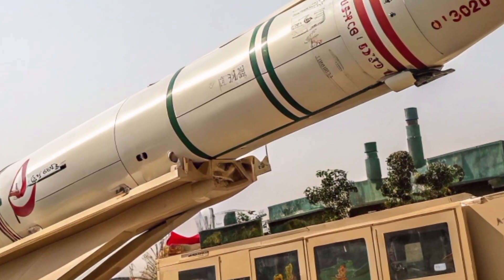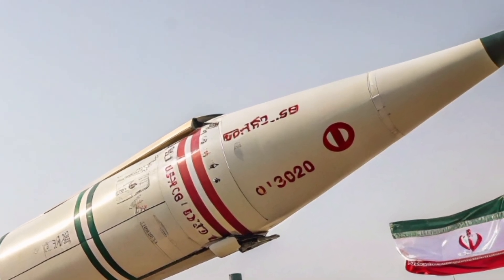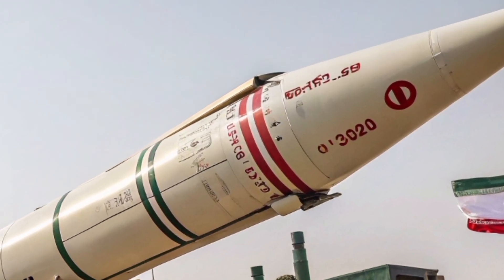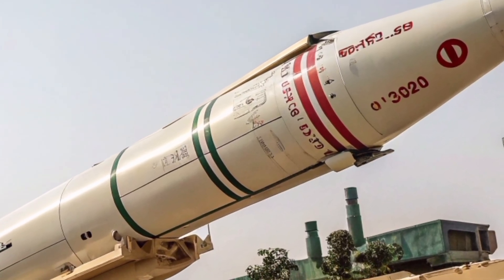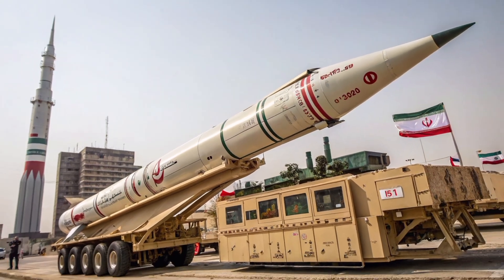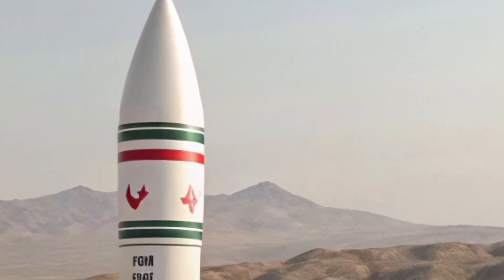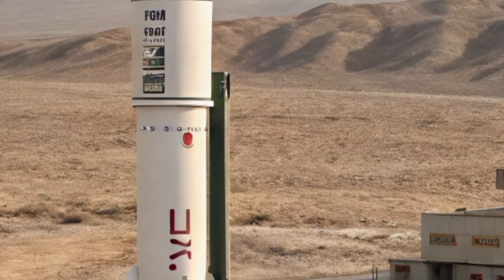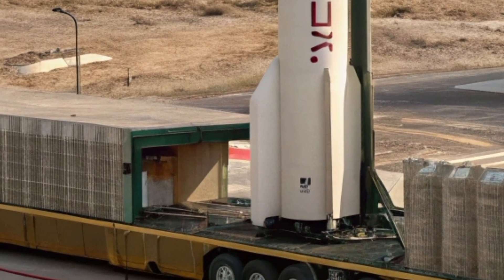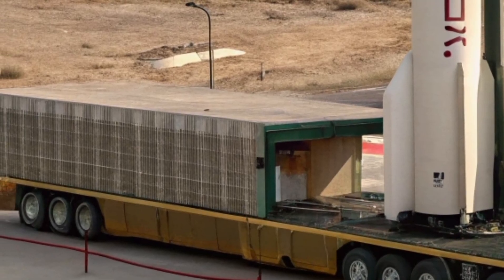The development of the Sejil raised alarms in the West. The United States and its allies viewed the missile as a dual-use system, capable of delivering both conventional and nuclear warheads. As a result, it became a major focus of UN Security Council resolutions and sanctions. Israel, in particular, saw the Sejil as a direct existential threat due to its range and mobility. Though Iran insists its missile program is defensive and conventional, the international community remains cautious, especially in light of Iran's nuclear activities.